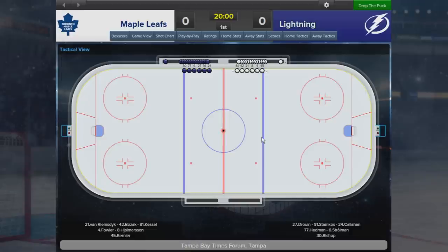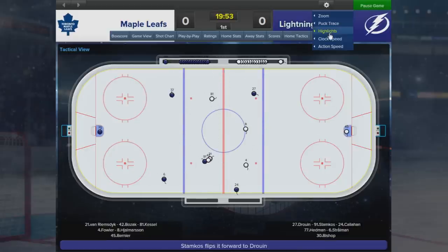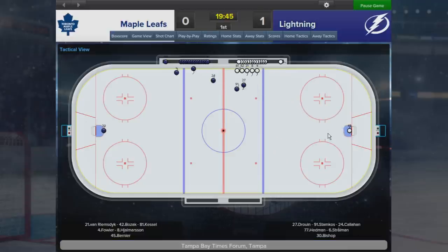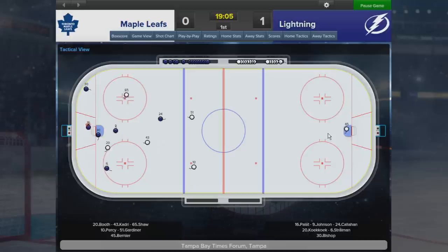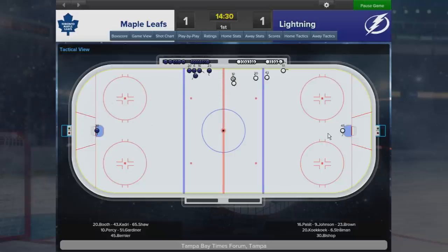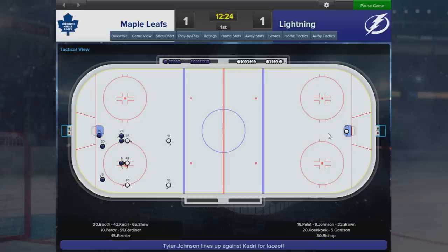Into today's game - we are playing the Lightning, who are in third in the league. I'm happy with my lines so we're going to stick with what we've got: van Reimsdijk, Bozak, Kessel up front, Fowler and Järmansson on defense, and Bernier in goal. Just making sure preferences haven't reset with the latest update - they all look good. The Lightning are going to be a tricky team, and they've already scored. But within a minute it's 1-1 - Kadri has bounced back immediately for us, very pleasing.